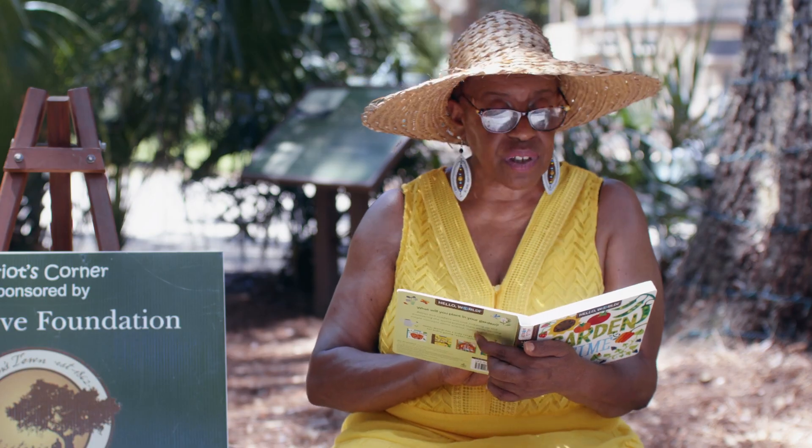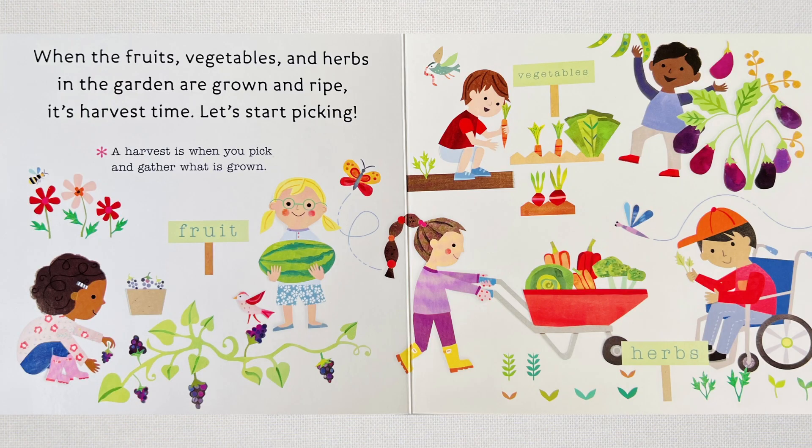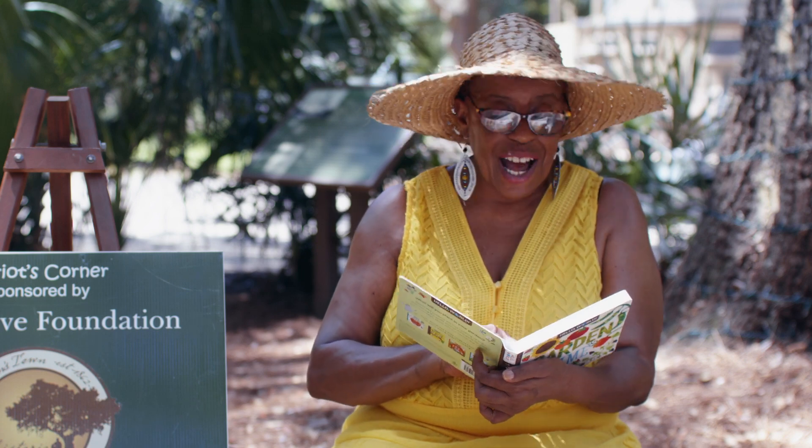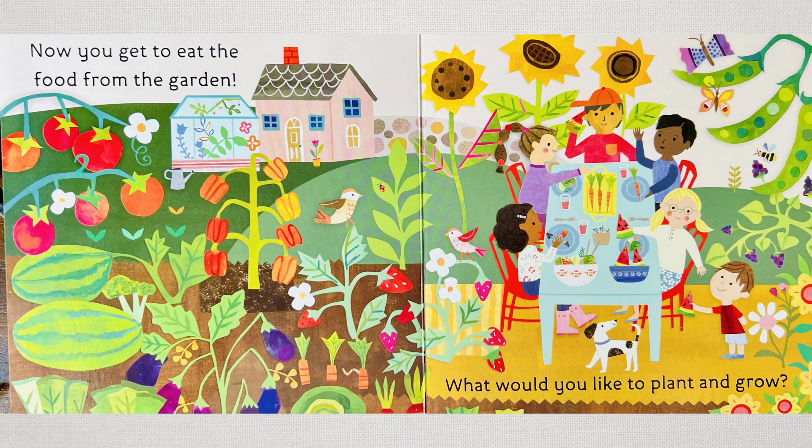When the fruit, vegetables, and herbs in the garden are grown and ripe, it's harvest time. Let's start picking. A harvest is when you pick and gather all that is grown. Now you can eat from the garden. What would you like to plant and grow?